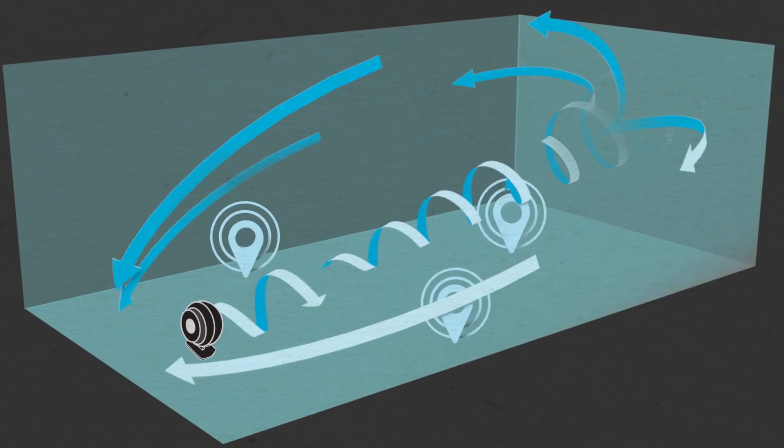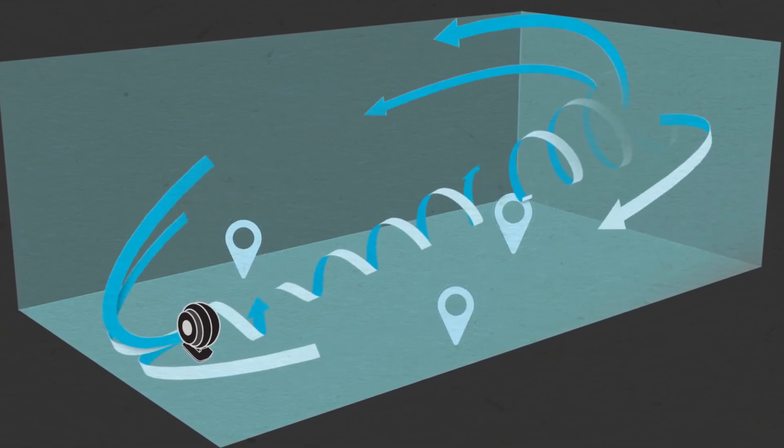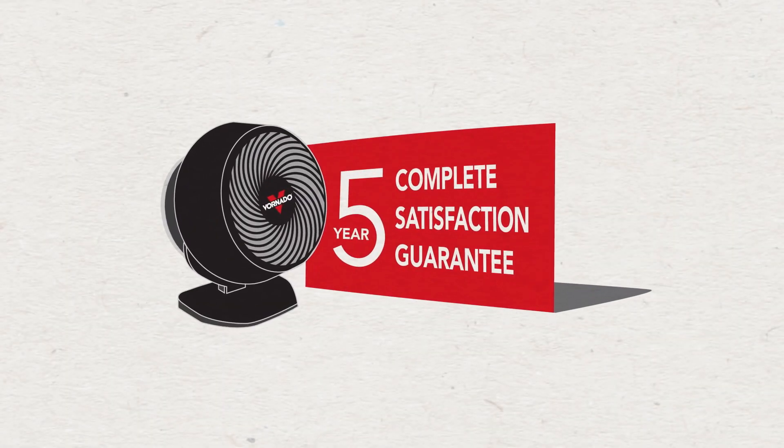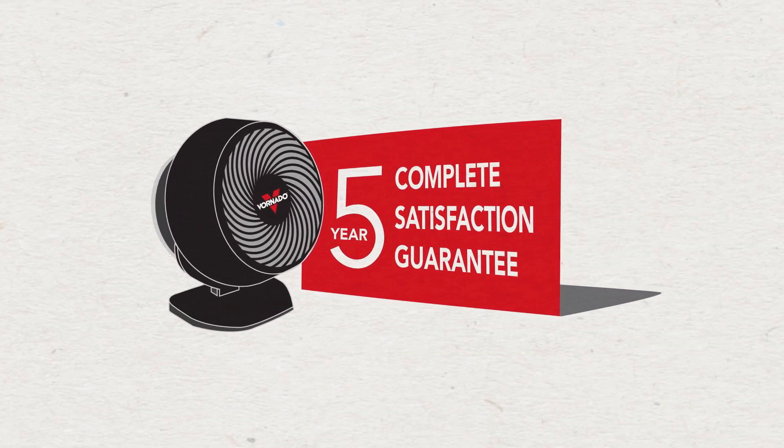The result? You feel the difference, no matter where you are — cool and comfortable. Plus, a Vornado comes standard with a confidence-inspiring five-year satisfaction guarantee and customer service that's as legendary as our products.